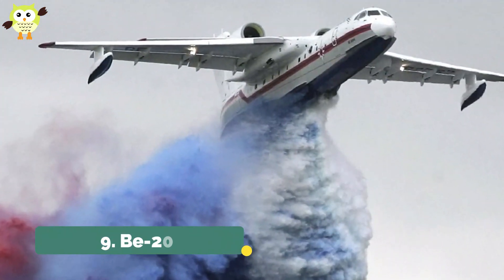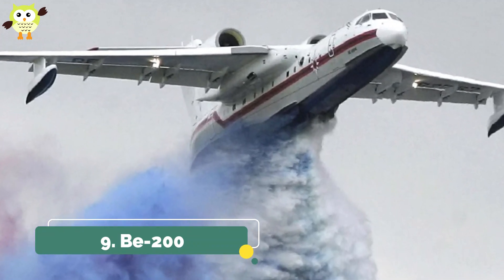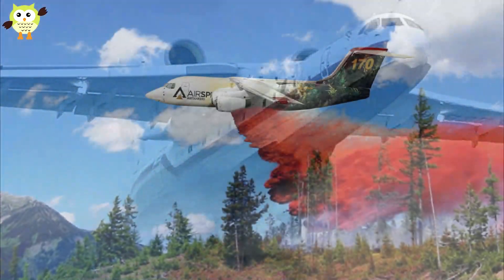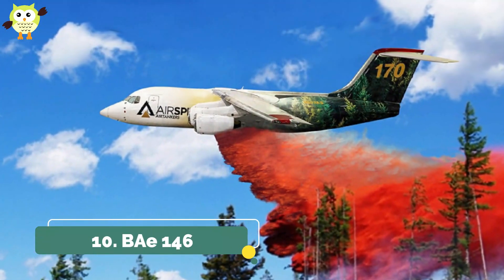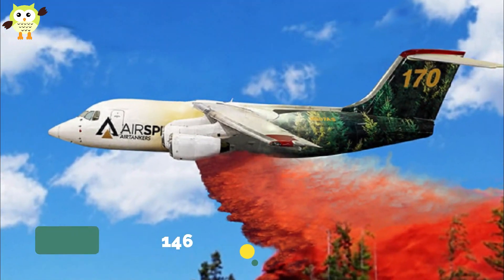9. Be-200. Another heavy lifter from Russia, the Be-200 can carry 3,170 gallons of water and reload at sea. 10. BAe 146. You may have flown on the BAe 146 when it was used by airlines, but many of them have now been converted for firefighting.